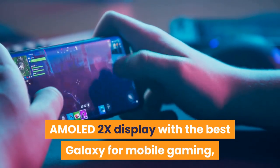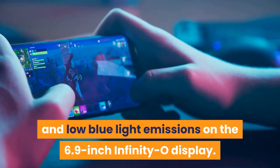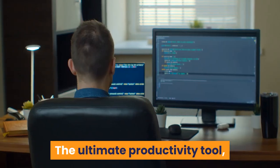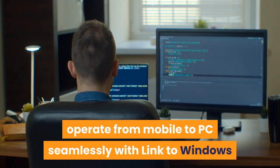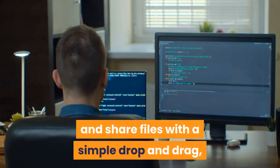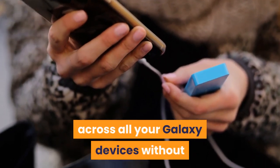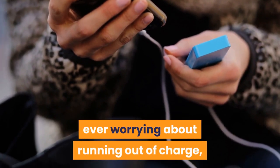Experience smooth gameplay on the adaptive dynamic AMOLED display, the best Galaxy display for mobile gaming, with low blue light emissions on the 6.9-inch Infinity-O display. The ultimate productivity tool: operate from mobile to PC seamlessly with Link to Windows, share files with a simple drop and drag, and convert into Microsoft Word or PowerPoint across all your Galaxy devices without ever worrying about running out of charge.